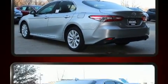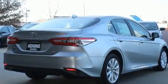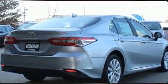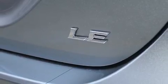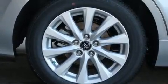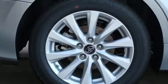Performance and efficiency are both prioritized thanks to the efficient four-cylinder engine. Well-tuned suspension and stability control deliver a spirited yet composed ride and drive.